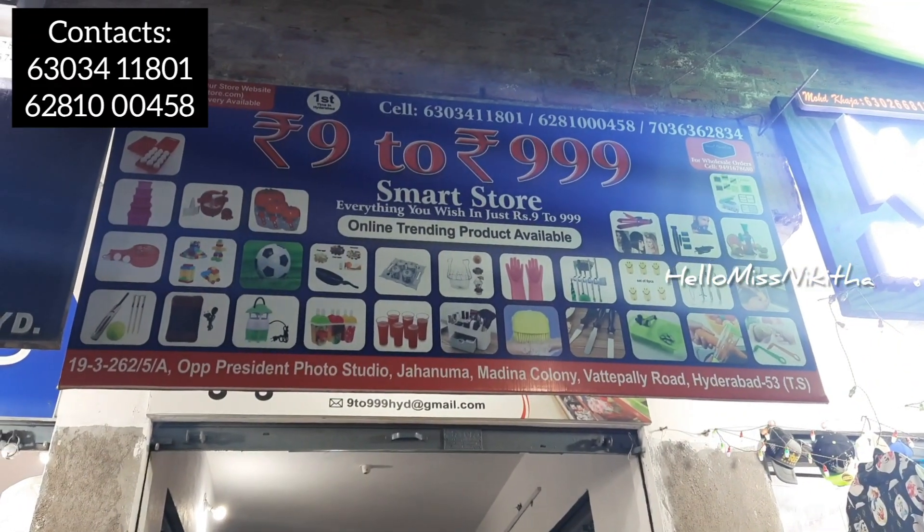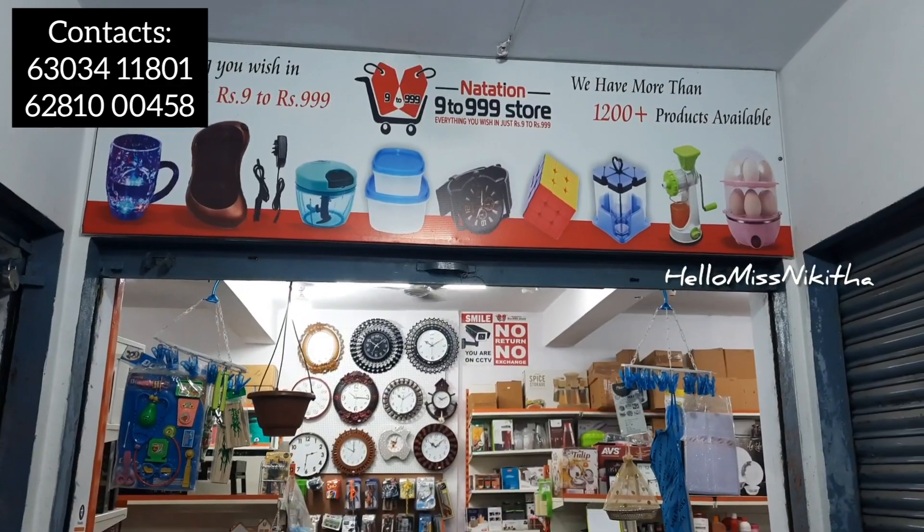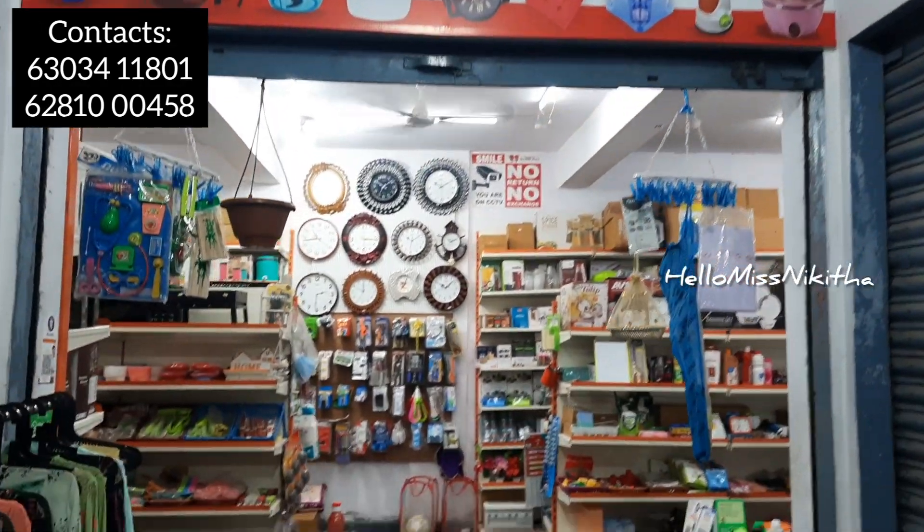Hey viewers, welcome back to your channel. Hello Miss Nikita. Today we have a 9-to-999 smart store in Waddae Palli Road in Hyderabad.